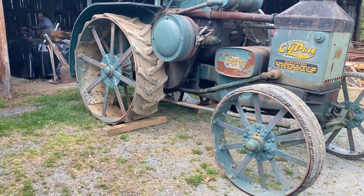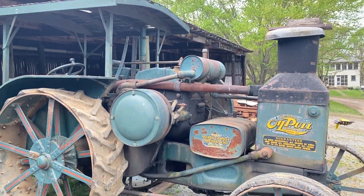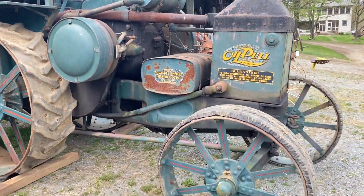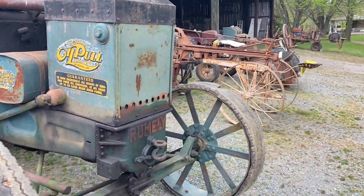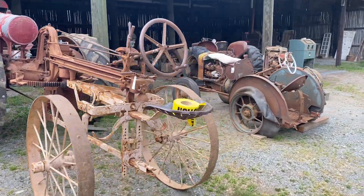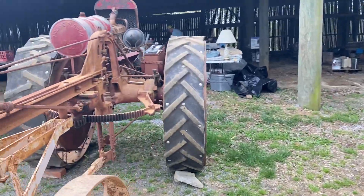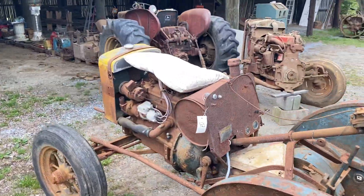This 1926 Rumely was run in the last year — it's a 1926 model, a nice piece of antique farm machinery. There are some other antique tractors here as well.